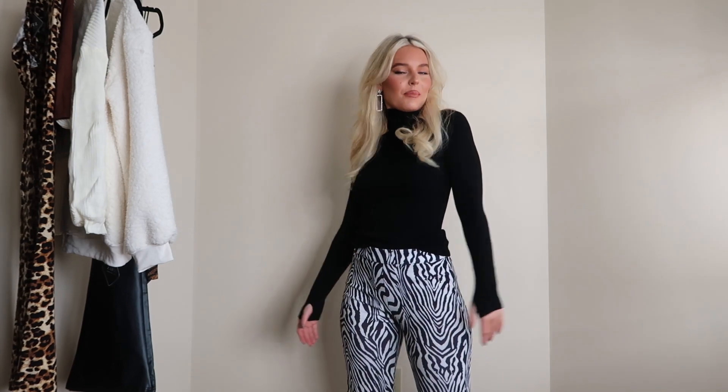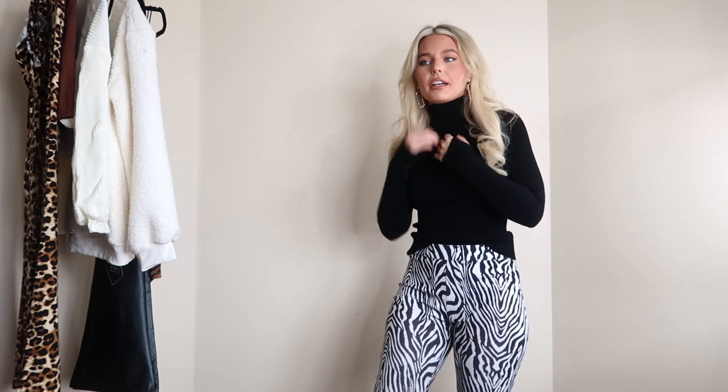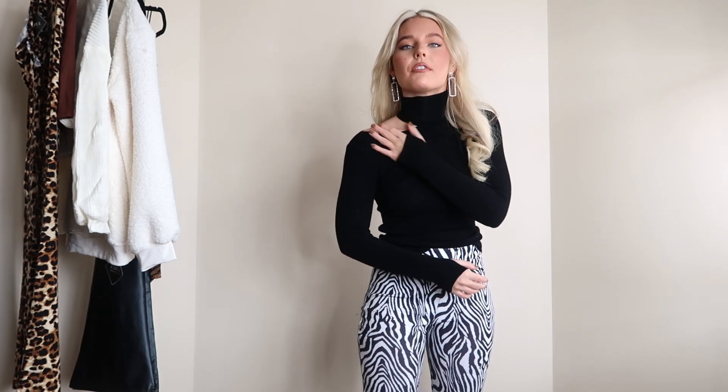I'm really excited to jump into this haul, so if you want to see me trying on cute new items from Zoffel, just keep watching. First up we have a classic black turtleneck, but it has a fun little flair — on this side of the shoulder it's cut out. If you've been following my channel for a while, you already know how much I love turtlenecks. I think they're so cute, just a really minimal aesthetic vibe, and I love that it's black — a really simple basic color.